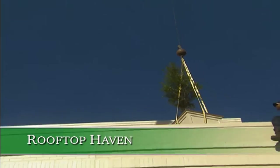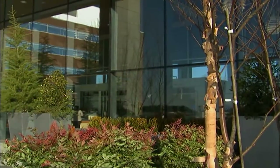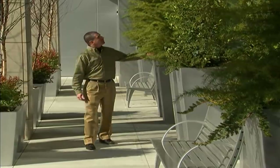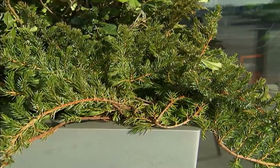Rooftop gardening has become very popular over the past few years. One in particular is on top of a hospital. Jonathan Gillette with Turnsall Sightworks tells us about this unique garden space, including the challenges they had to overcome throughout the process.